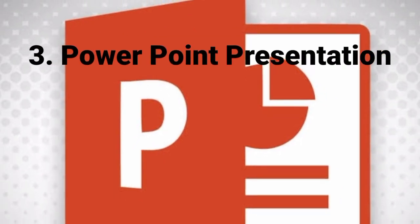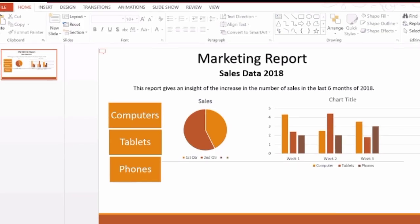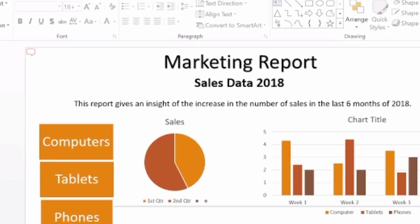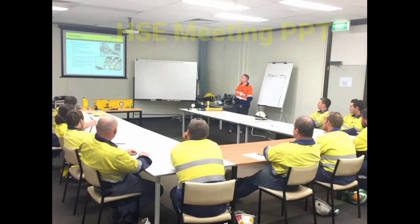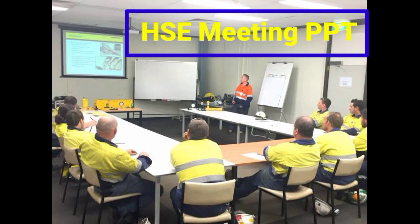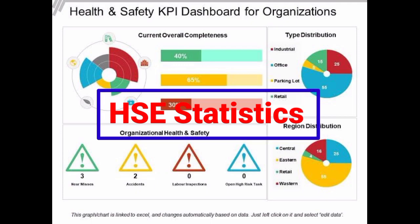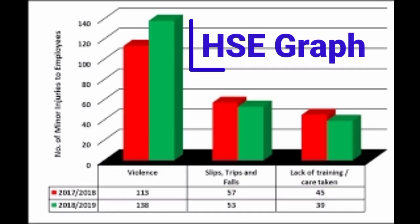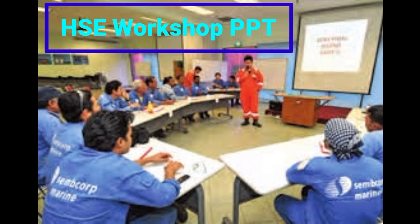The third software application is PowerPoint presentation, also known as PPT. This software we will use specially to prepare presentations like HSE training modules, HSE meeting presentations, HSE bulletin, HSE statistics, HSE graphs, and HSE workshop presentations — like many presentations we can create with this software.